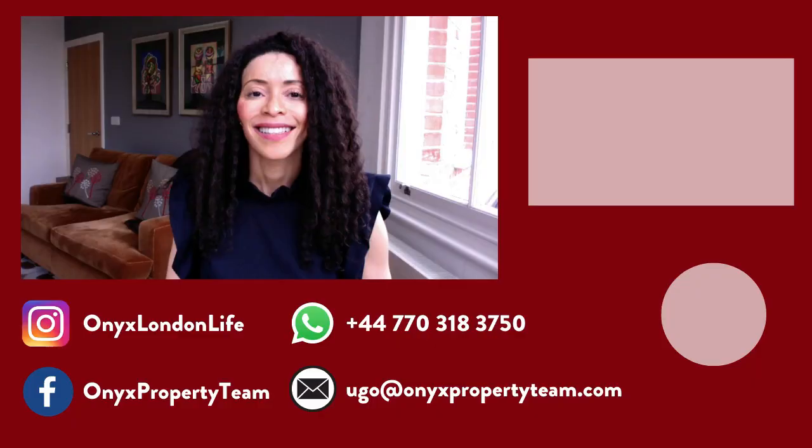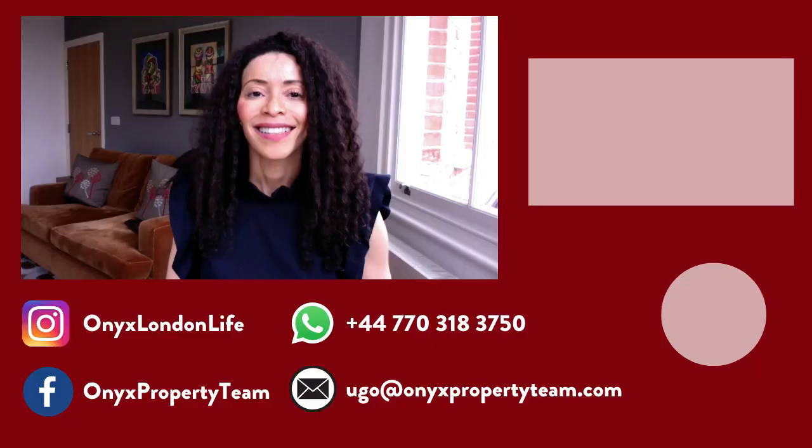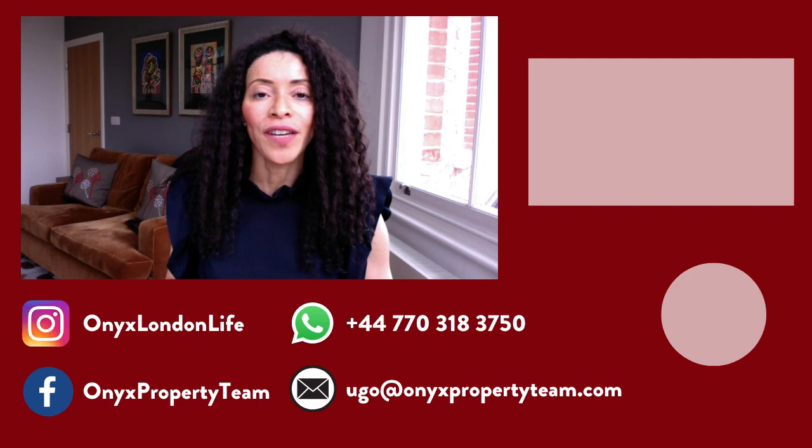I hope you liked this episode showcasing some incredible things to do in London. Make sure to leave me a comment if there's anything you're planning to attend. I'm definitely going to be attending some of the Black History Month events and I'm super excited for Frieze Week and 1-54 Contemporary African Art Festival. I hope you get out to enjoy what London has to offer in October. Thanks so much for watching — make sure to check out the other videos on my YouTube channel where I share great things about the London property market and living in this incredible city. That's Ugo Rinze with Onyx Property Team and Keller Williams. Bye for now!